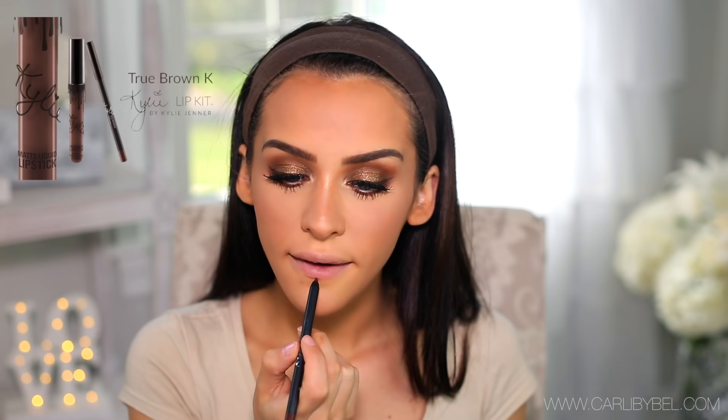For lips, I'm using True Brown K by Kylie Cosmetics. Ever since I did that swatch video I absolutely loved how the brown looked — I was so surprised, because when I first saw it I thought I wouldn't look good with it and would never wear it. But I absolutely love it and think it's so beautiful. I know it screams fall and winter, but you can really wear it any time of the year — there are no restrictions with makeup.